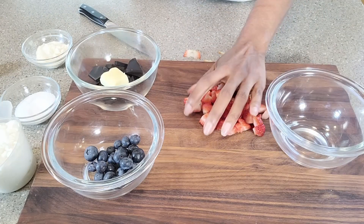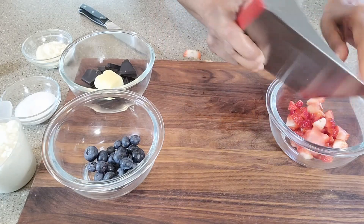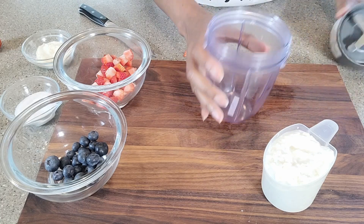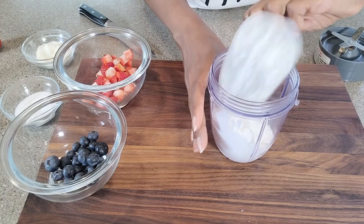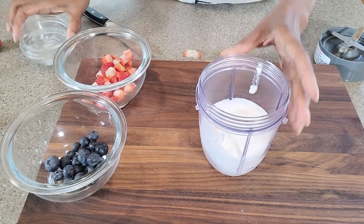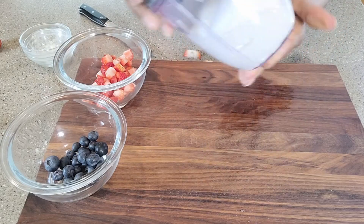Let's go ahead and put the strawberries back into our container. The next thing we need to do is prep the cottage cheese — into my NutriBlender container it goes, along with protein powder and some sweetener.